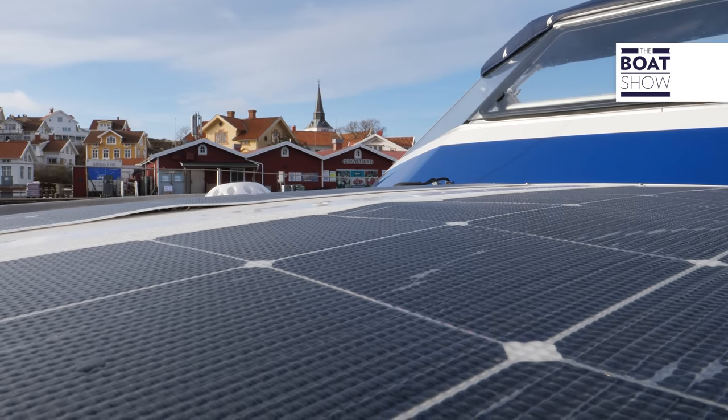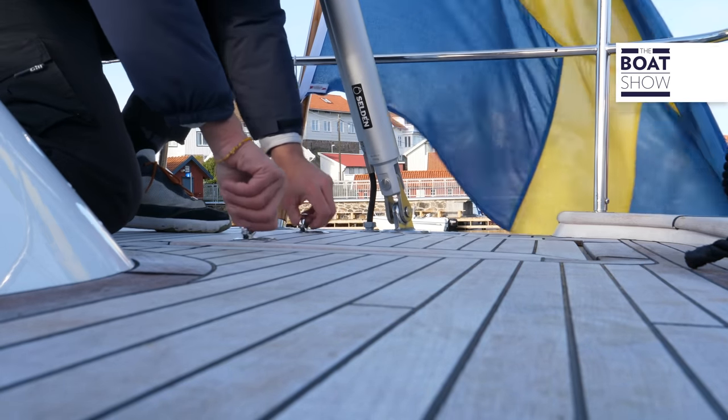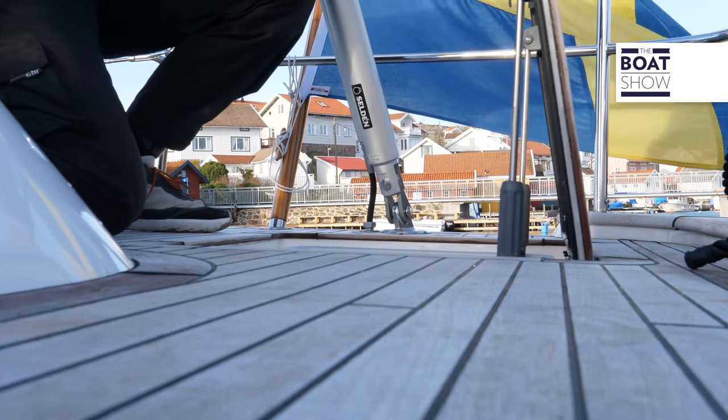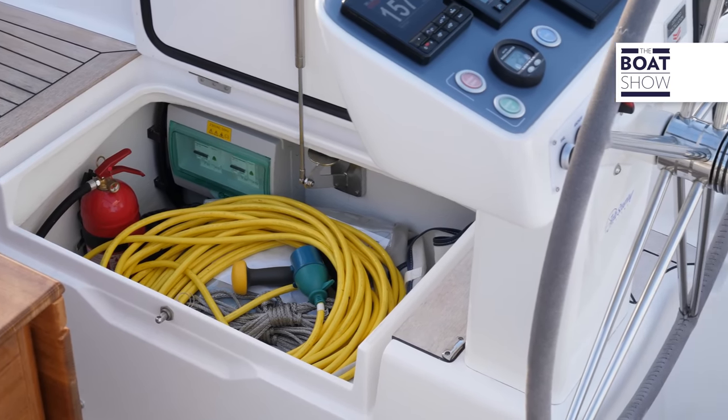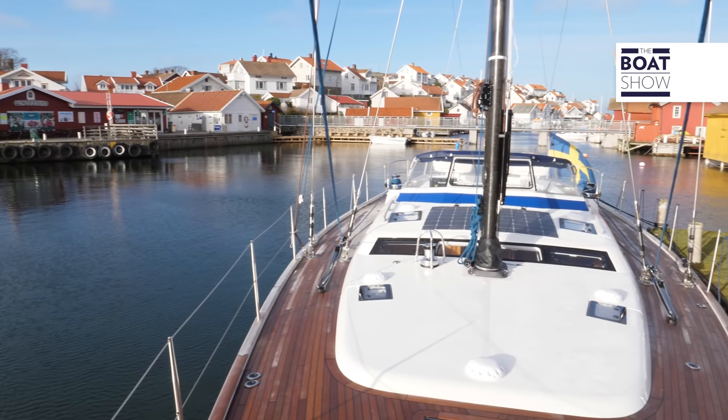The storage space is mainly entrusted to two deep waterproof lockers aft of the helmsman. Under the starboard seat there's a third one, while two others are in the bow, which is the only space where you can create a sunbathing area.